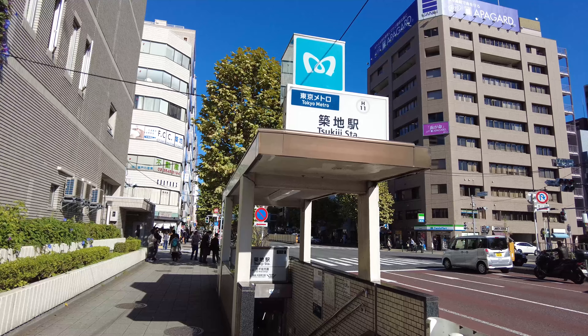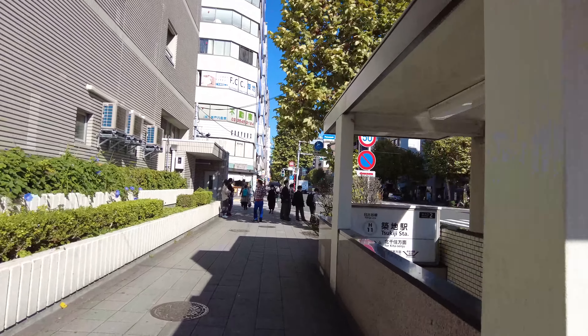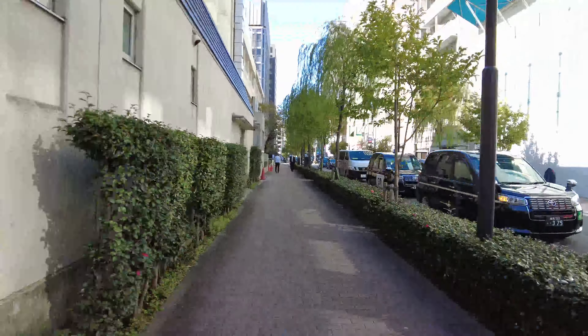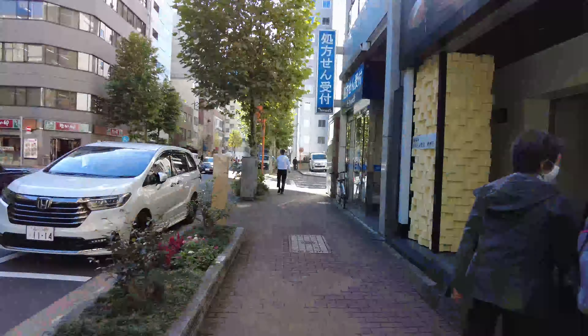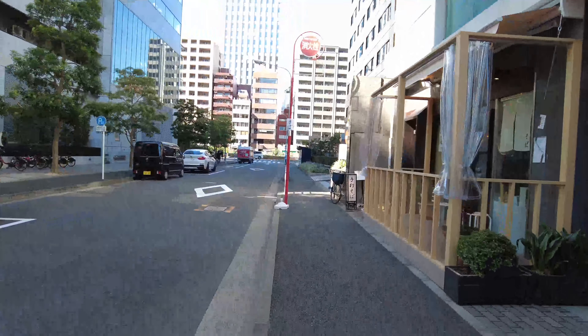Take Tokyo Metro Hibiya Line and get off the train at Tsukiji Station, exit number 2. Walk for about 5 minutes to get to the destination. The soba noodle restaurant is called Bunka-ji, and it was selected as one of the 100 renowned soba noodle restaurants in Japan.